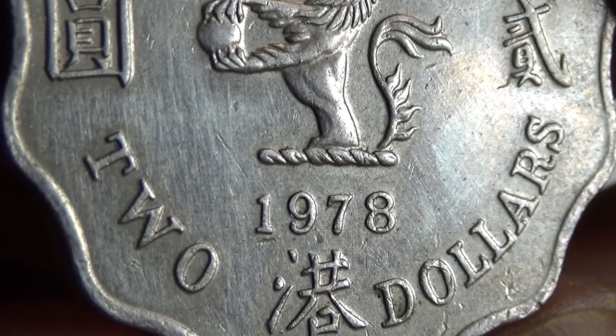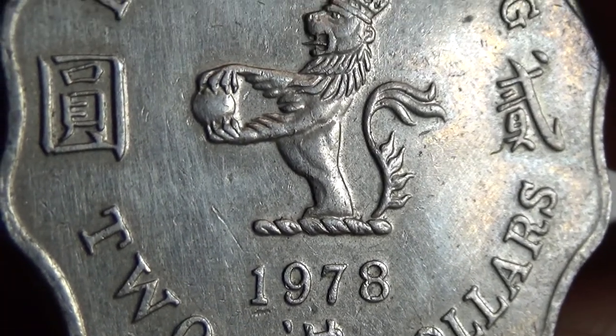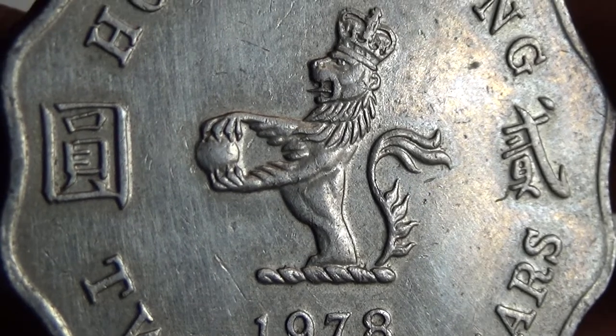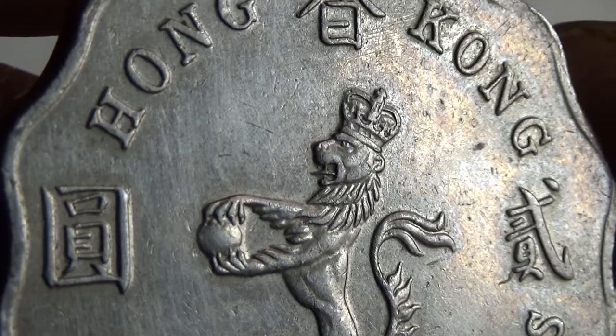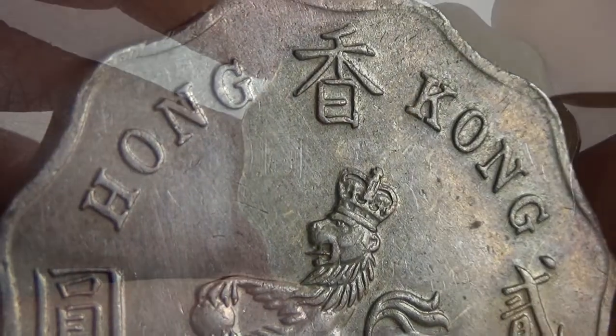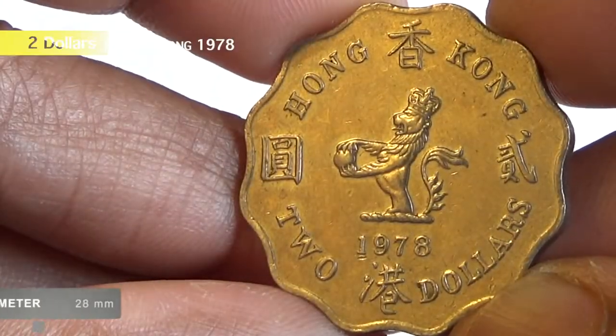The coin was in standard circulation from 1975 to 1984. The composition of the coin is copper-nickel, having a weight of 8.41 grams.